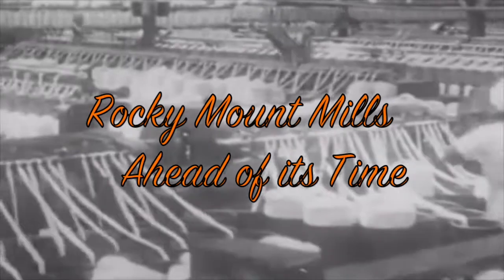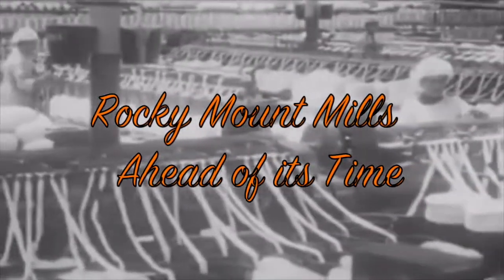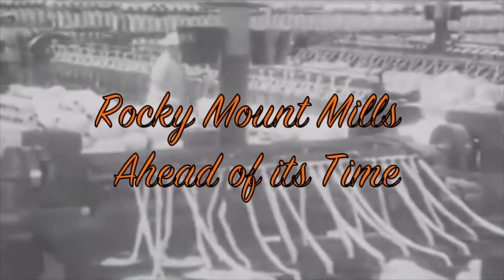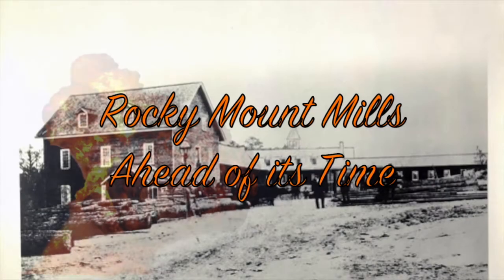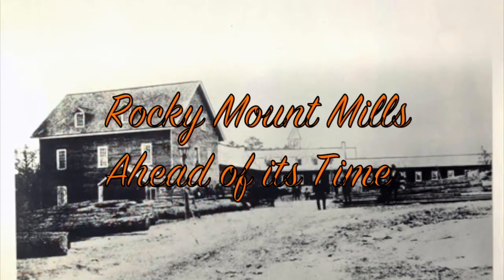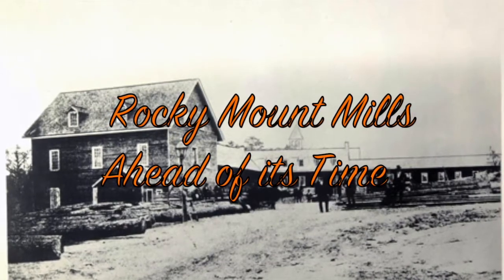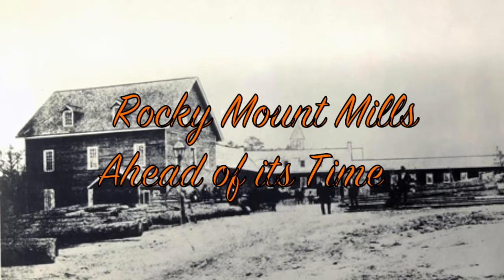The mills were crucial during all wars, including when it produced textiles for the Confederacy and later the Allied forces during both World Wars. The mills had its share of ups and downs — it was burned twice: once during the Civil War as Potter's Raid took place, and the other by a disgruntled employee just a few years later. These burnings would not be the end of the mills, however, as reconstruction was completed and the mill was able to increase production through technological advances.